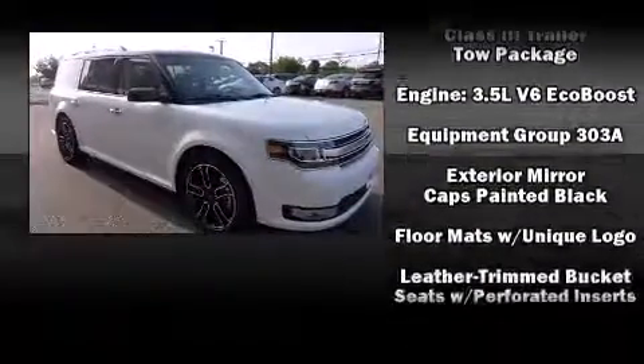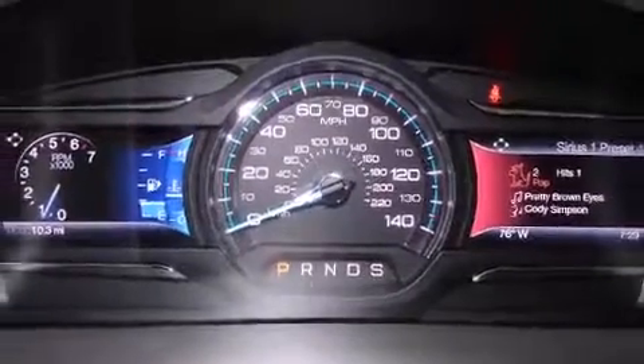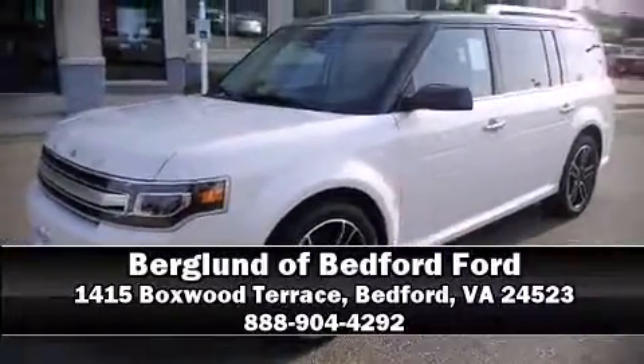Premium sound drives 12 speakers, providing you and your passengers a sensational audio experience. Our sales staff will help you find the vehicle you've been searching for — come on in and take a test drive.